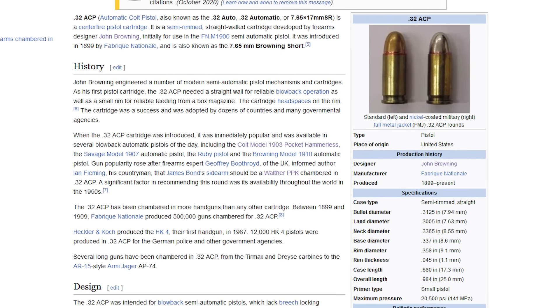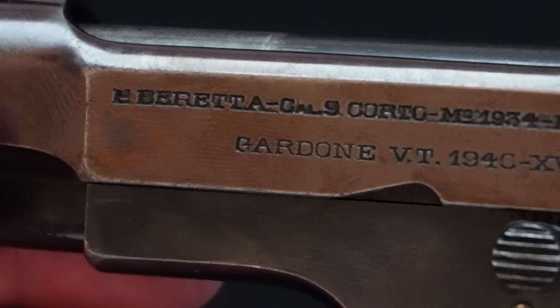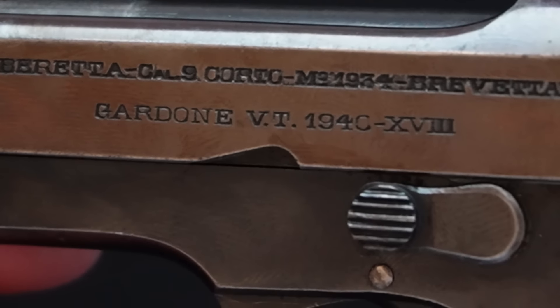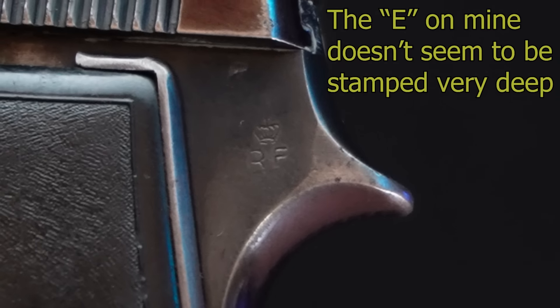The Model 34 is chambered in .380 ACP, which goes by a whole lot of other names: .380 Automatic Colt Pistol — which is what ACP stands for — 9x17mm, 9mm Corto, 9mm Short, 9mm Kurz, and 9mm Browning, because John Browning designed it. I'm not even surprised when I look up something and discover it was made by John Browning. Despite the .380 chambering, or rather because of it, the pistol is very pleasant to shoot.